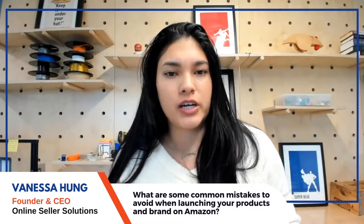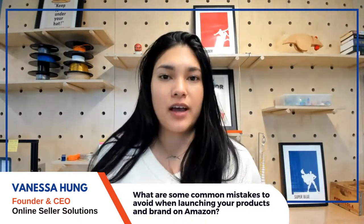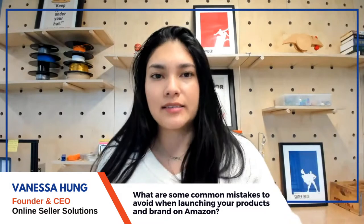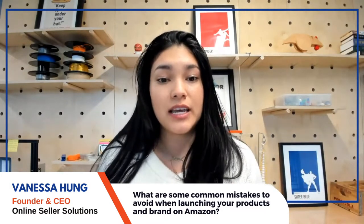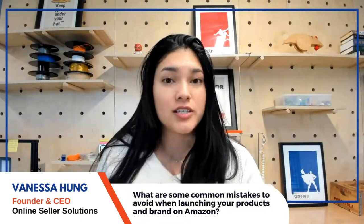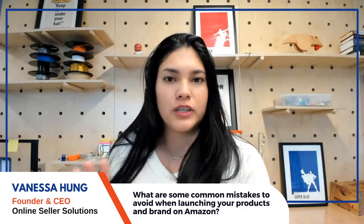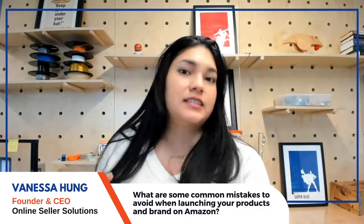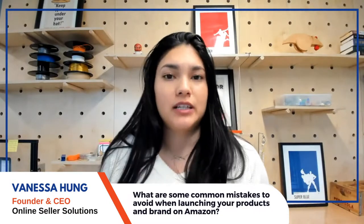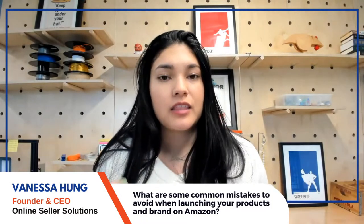Starting with external mistakes: the first is rushing into the process — doing research as fast as possible, finding a product quickly, getting samples without really testing. When sellers don't validate the brand concept first, don't validate the metrics, only look at one tool for keyword volume, and don't understand market trends, they're very likely to fail.